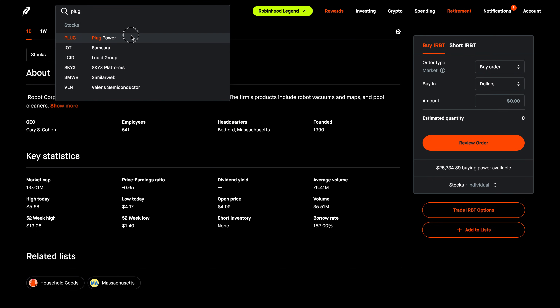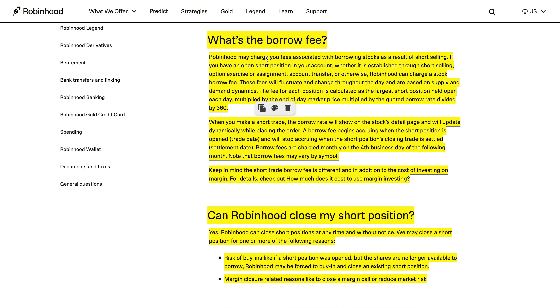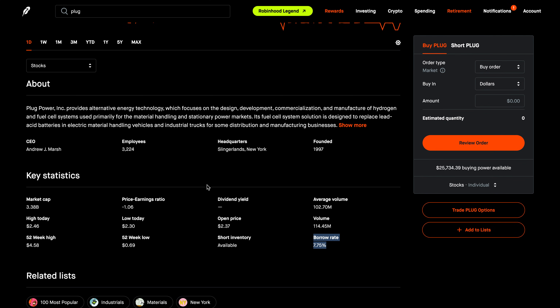Let's go back to Plug Power. The second new field is borrow rate — notice here it says 7.75%. Robinhood may charge you fees associated with borrowing stocks as a result of short selling. If you have an open short position in your account, whether established through short selling, option exercise or assignment, or account transfer, Robinhood could charge a stock borrow fee. These fees fluctuate and change throughout the day based on supply and demand. The fee for each position is calculated as the largest short position held open each day, multiplied by the end-of-day market price, multiplied by the quoted borrow rate, divided by 360.